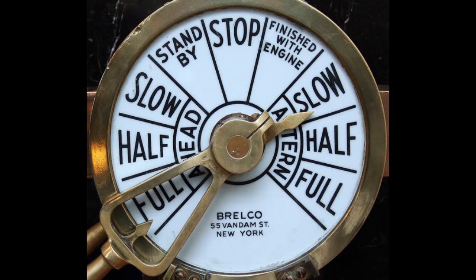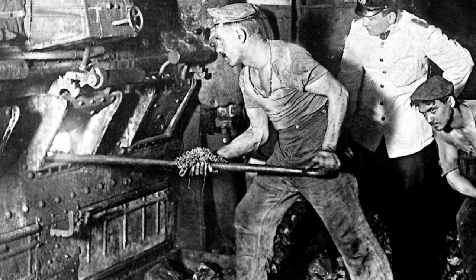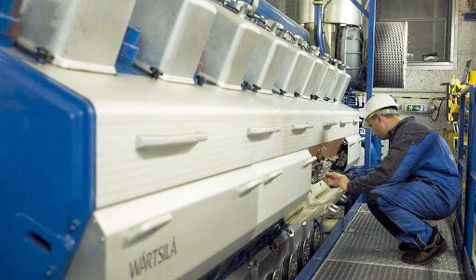A telegraph system is no longer required. The actual engines, which generate electricity for the pods and all hotel systems, will use marine diesel fuel rather than the traditional coal boilers. They are cleaner, more efficient, and more compact.